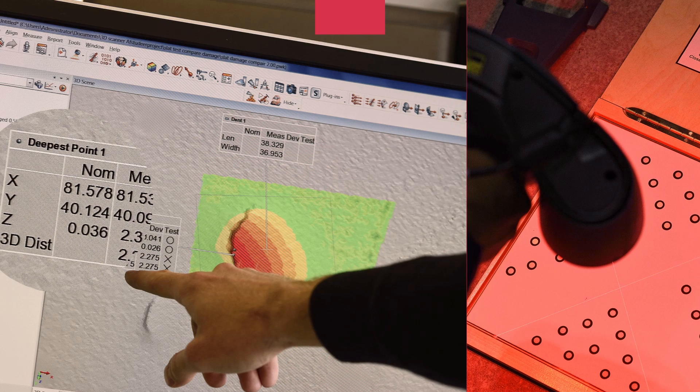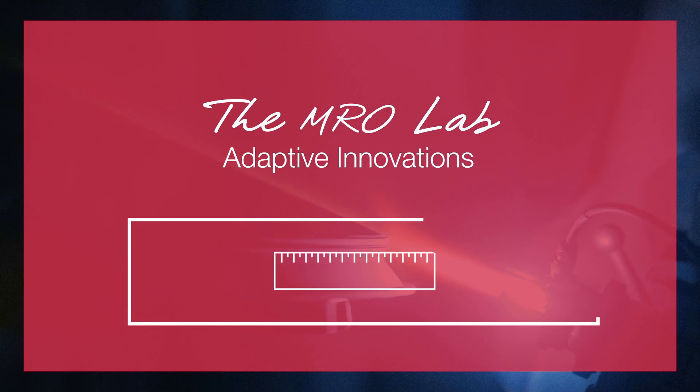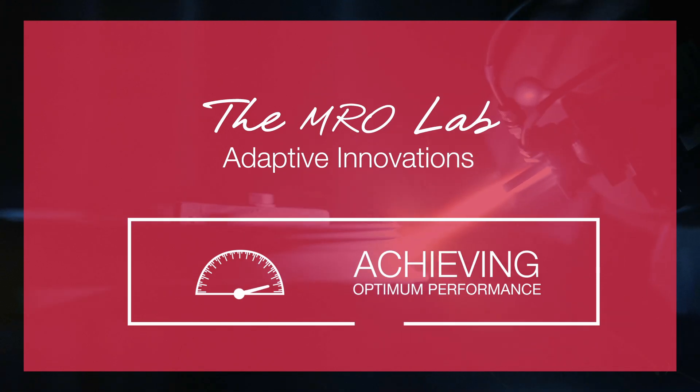As the outcome of this diversity, innovations emerging from the MRO Lab are currently helping AFI KLM E&M to offer its clients tailored, competitive solutions designed for optimum operational performance.